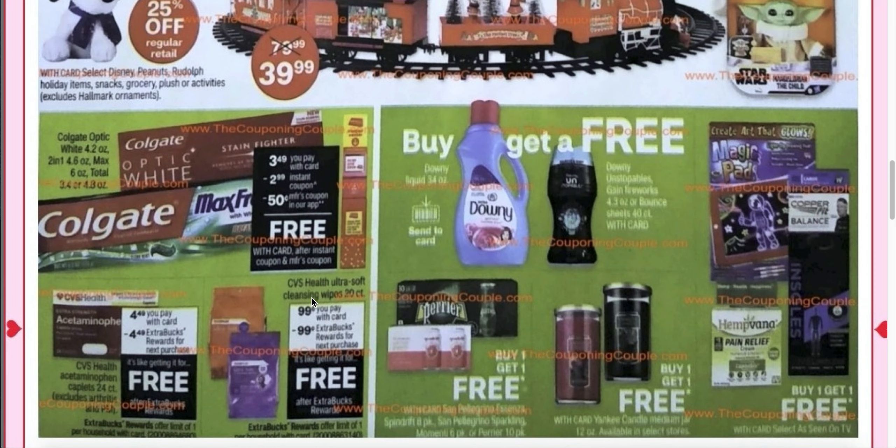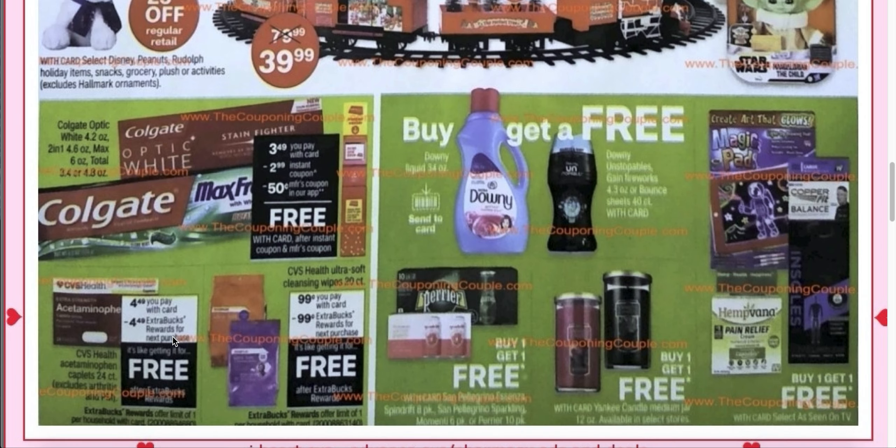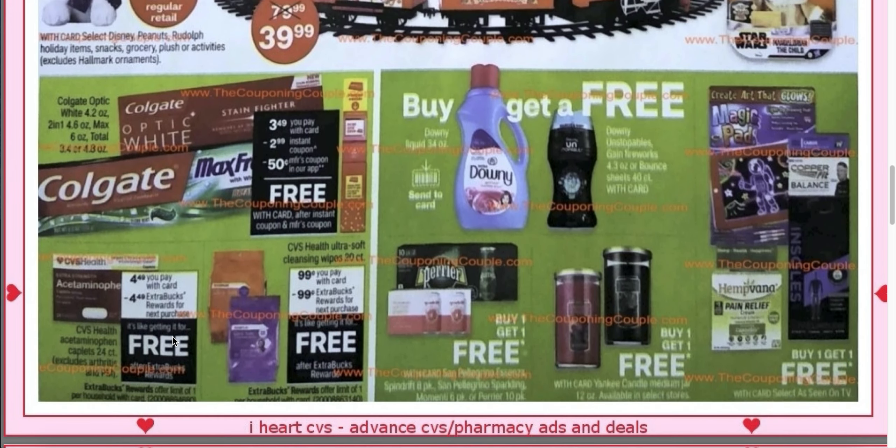These are the same items as last year. You get the CVS Health Ultra Soft Cleansing Wipes. If you are a CarePass member, these two items would be 20% off, but if you use an extra care buck to help pay, that 20% off wouldn't work. You'd pay $0.99 for the wipes and get a $0.99 extra buck on the bottom of your receipt. Same thing with the acetaminophen — it's $4.49 and then you get back a $4.49 extra care buck. This is the 24-count acetaminophen, the off-brand Tylenol.